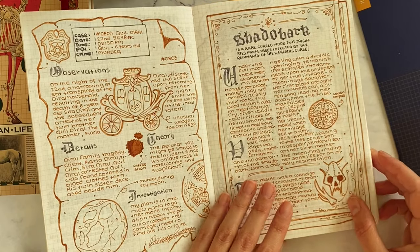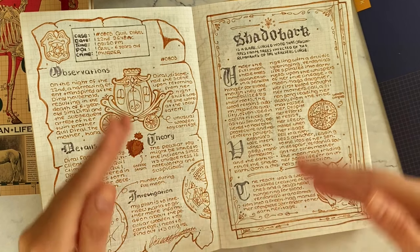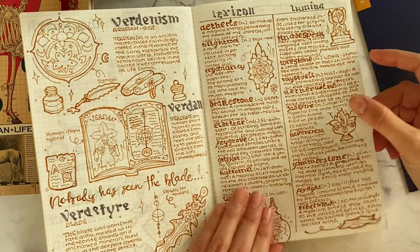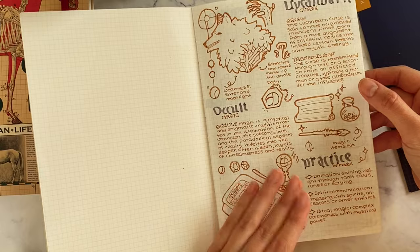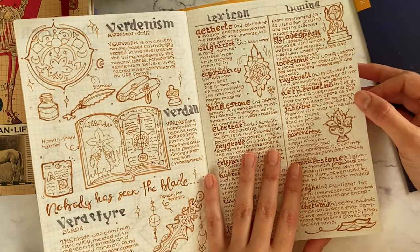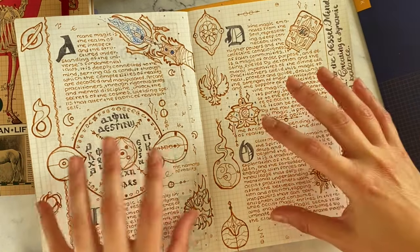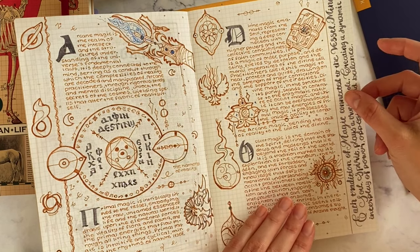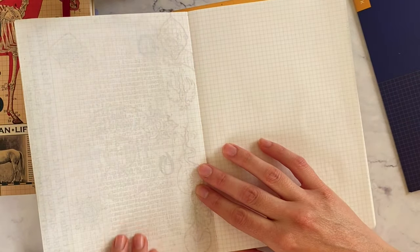I find digital easier, especially when I just trace my work instead of doing digital drafts. This is just what works for me so far. The fact that the practice part of this is actually producing something extra makes it worth it, and I just really enjoy looking back at this.